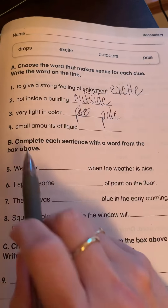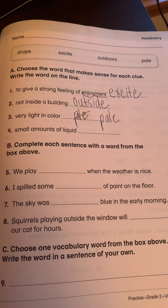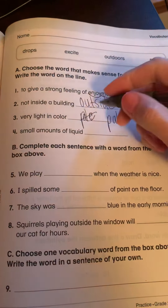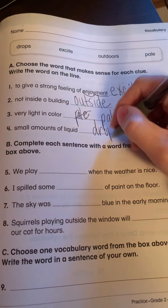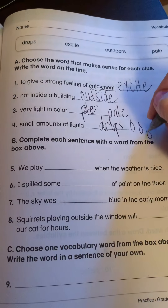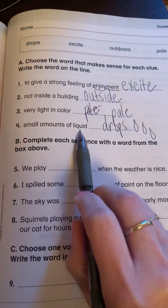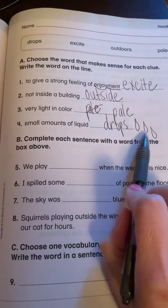Small amounts of liquid. Which word does that fit with? Drops. So if you think of like raindrops, it's a small amount of liquid. You learned what a liquid is — something that's wet.